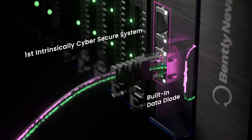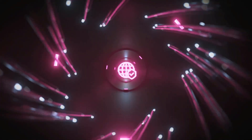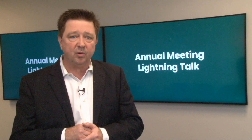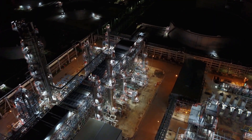As a true edge computing device, Orbit 60 can send data directly to your cloud environment for use in advanced or predictive analytics. Orbit 60 also has a unique sandbox feature on board that allows you to use off-the-shelf analytics packages such as MATLAB or Python to write analytics of your choosing.